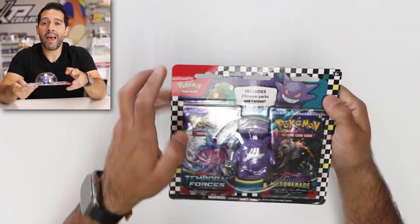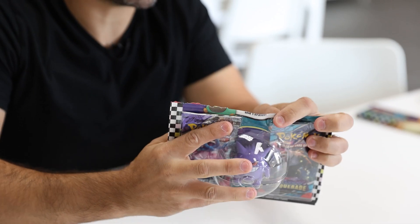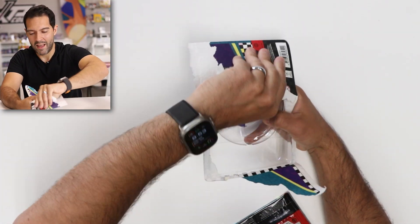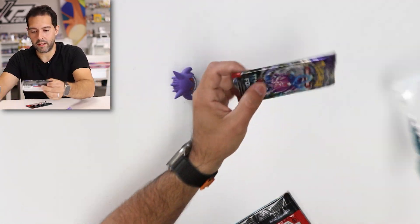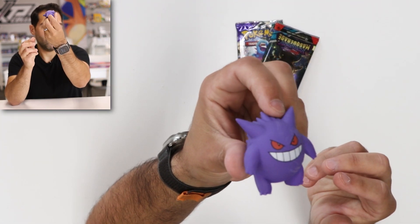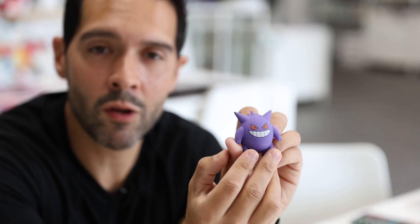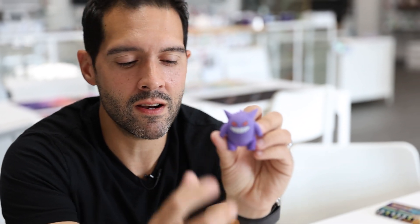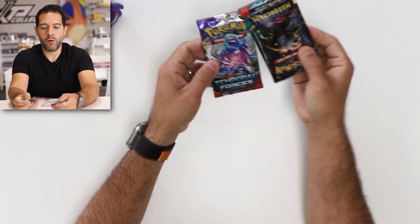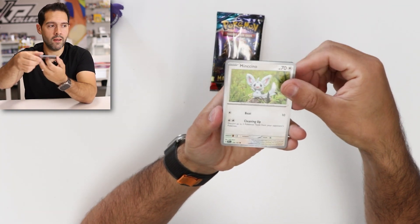Now the Gengar blister — everybody's favorite piece. Pokemon has gotten really good at doing these two-pack and three-pack blisters with the adhesive; it is mega hard to get into these things. But the erasers inside are absolutely epic. Check that out — it's almost not even an eraser, it's almost like a little figure, almost like an action figure. I'm assuming, though I haven't tested it yet, it does erase things. And of course you get your Twilight and your Temporal. Always start with the Temporal because I like to save the best for last. A Greninja SIR would be an epic pull. Let's get into it.